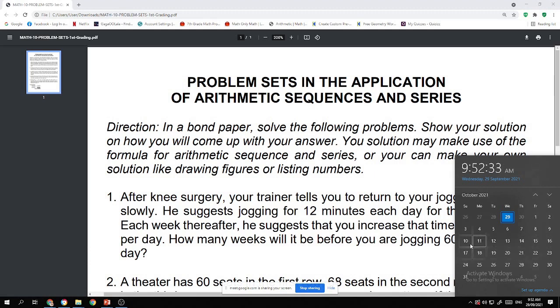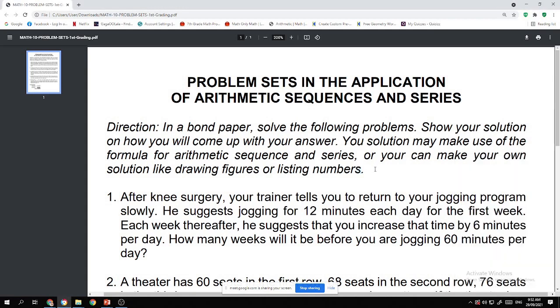Any questions about the performance task? A student asks if they can use a PowerPoint presentation. Yes, that's okay — it's a very good suggestion. Students can use Canva or PowerPoint for their presentation. That is totally fine, no problem.